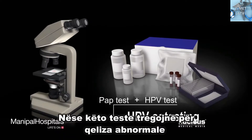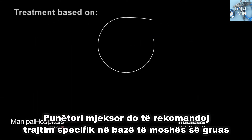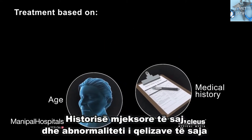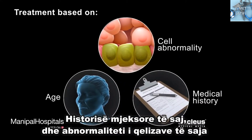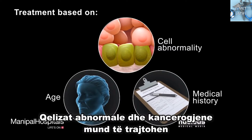If these tests show abnormal cells, a healthcare provider will recommend specific treatment based on the woman's age, medical history, and the abnormality of her cells. While there is no cure for an HPV infection, both abnormal and cancerous cells can be treated.